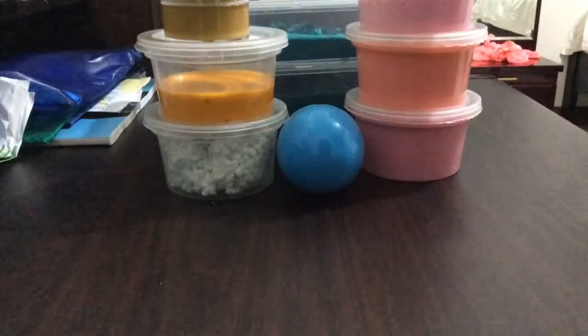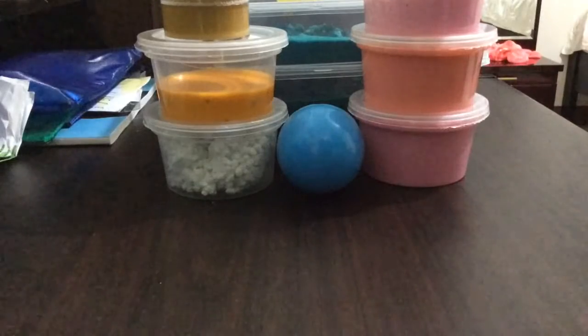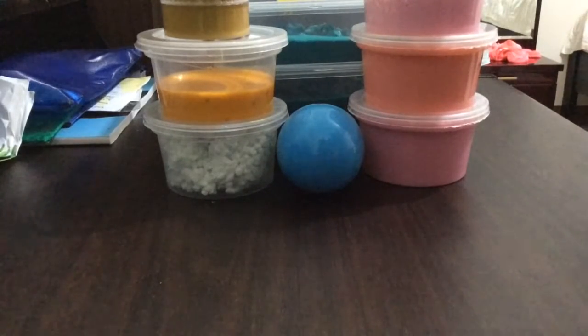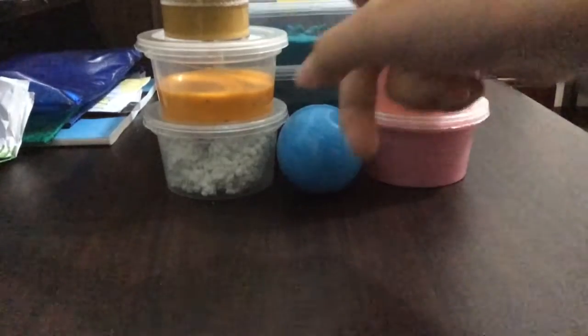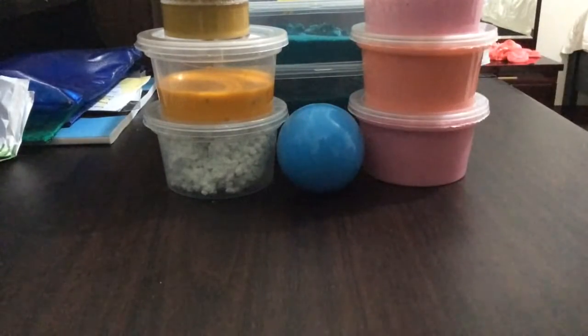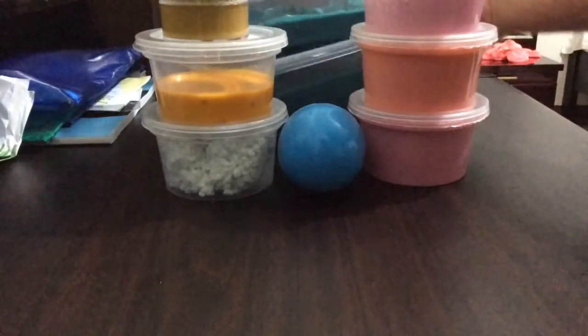What's up guys! Today I'm doing a slime collection video. I don't have as many slimes as before — I only have nine right now — but I'm still gonna make more for you guys and there will be a part two. Hope you guys enjoy this one, make sure to subscribe and like, so let's get on with the video.